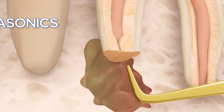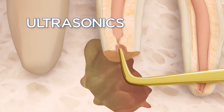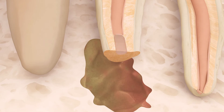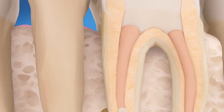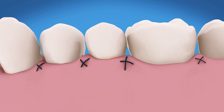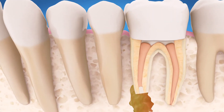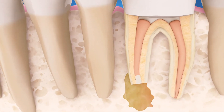The endodontist uses special ultrasonic instruments to create a space in the end of the root, then places a small filling to seal the root canal. Finally, a few stitches are placed to help the tissue heal. Over time, the bone can heal around the end of the tooth's root.